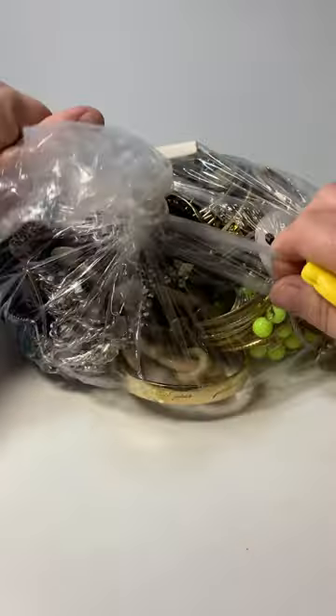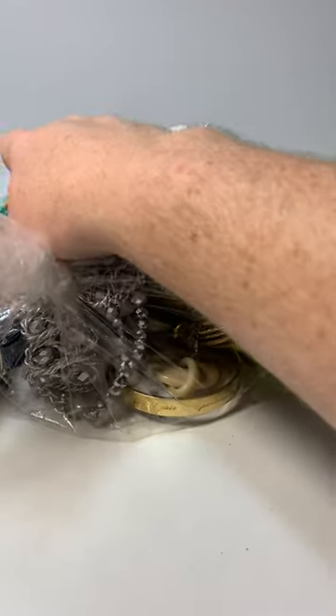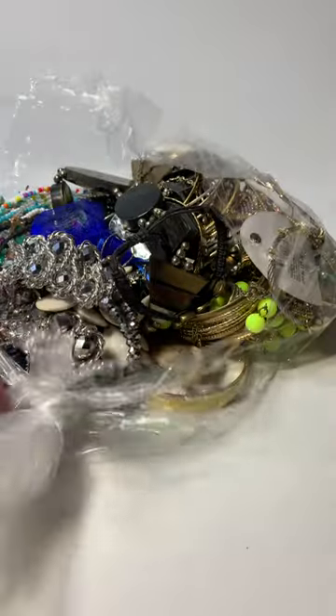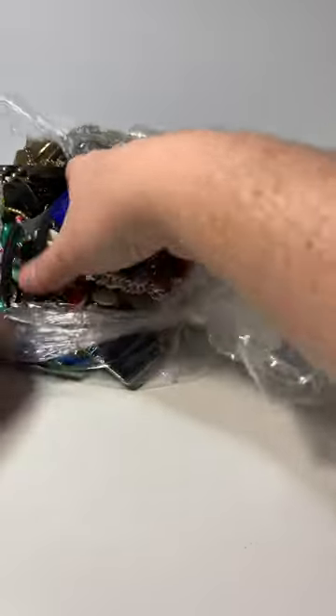So I'm hoping that this bag has some treasures to make up for the last two bags. But this is the name of the game — you're never guaranteed anything. You could get literal trash, which has happened. Not from them, but from other places. So please subscribe if you're enjoying. Like, follow, leave feedback, whatever you feel like doing. Let's get right into it and see what we've got.